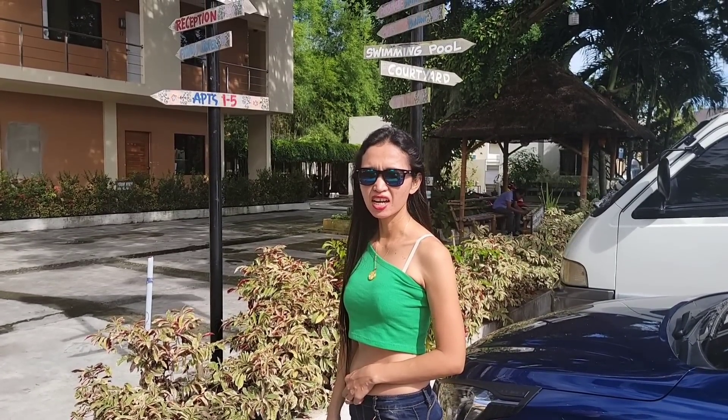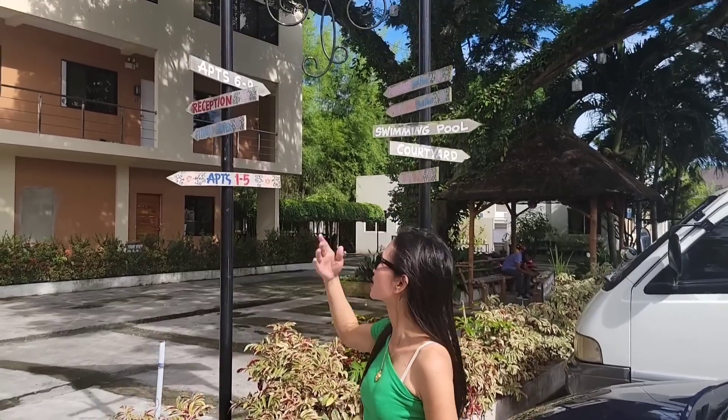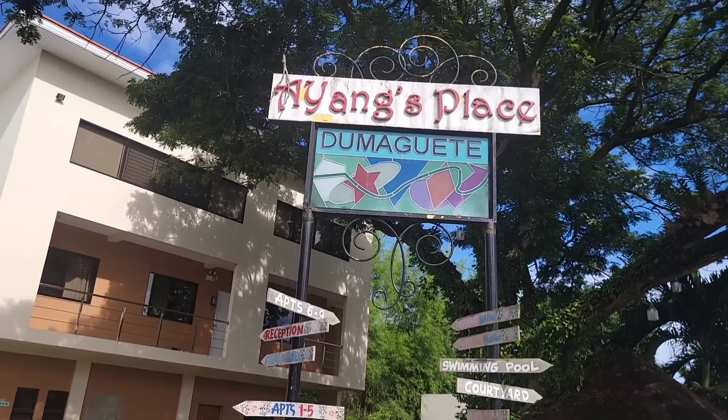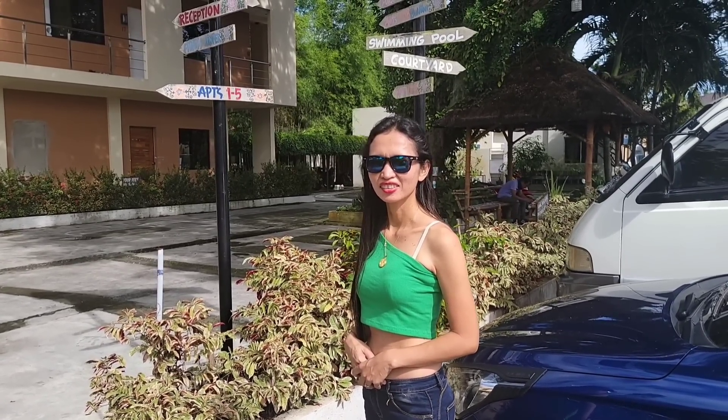Hi everyone, welcome back to my YouTube channel. Today we're doing a tour of the Ayang apartment here in Dumaguete. May is always snooping around for places because guys are always bugging us for apartments. So let's take a little tour of this place.